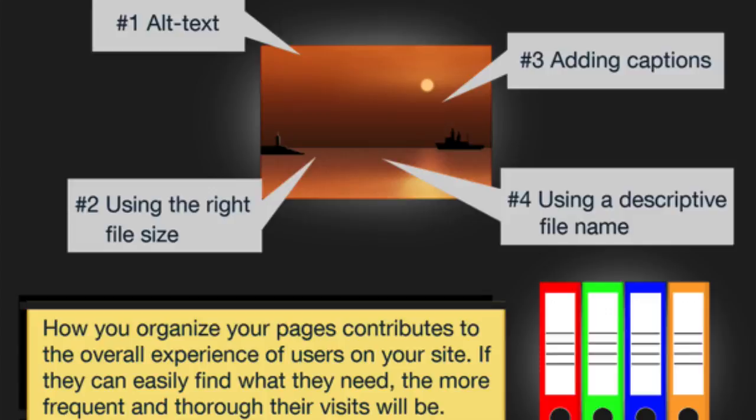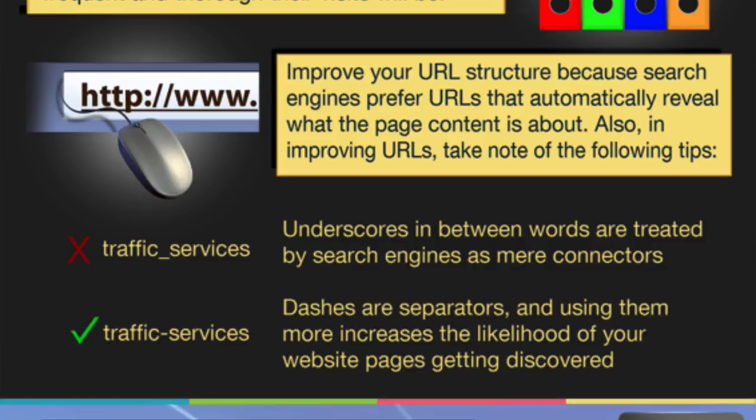How you organize your pages contributes to the overall experience of users on your site. If they can easily find what they need, the more frequent and thorough their visits will be. I recommend you put a search box on your website because the search data will tell you what people are looking for. It will also help people find what they want, meaning they'll stay on your site longer and view more pages — which is also going to help your SEO.